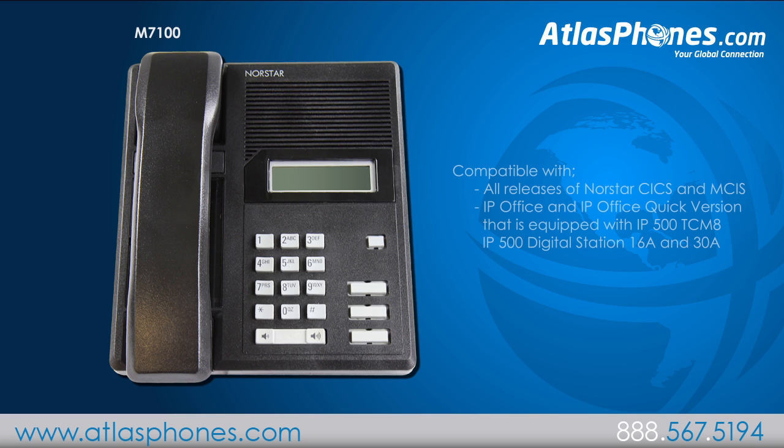It is compatible with all releases of Northstar, CICS, and MICS. It is also compatible with IP Office, an IP Office quick version that's equipped with an IP500, TCM8, and an IP500 digital station 16A and 30A.